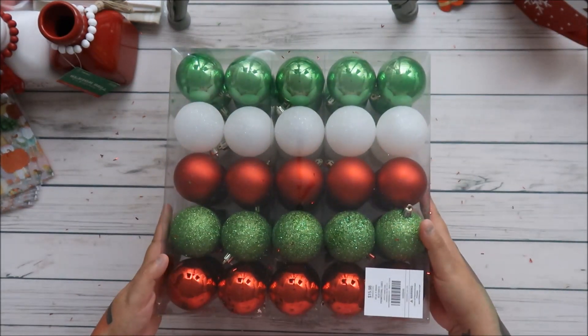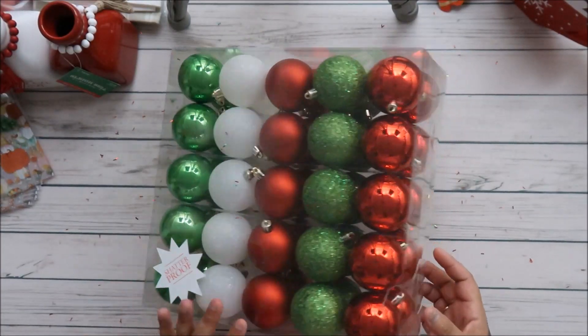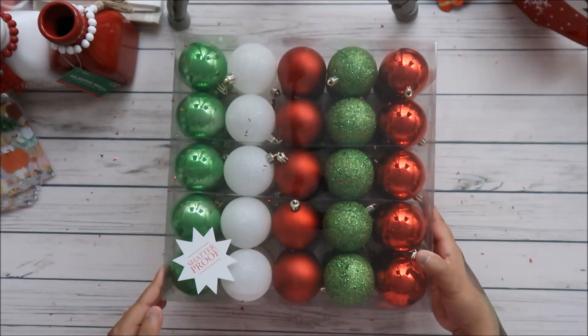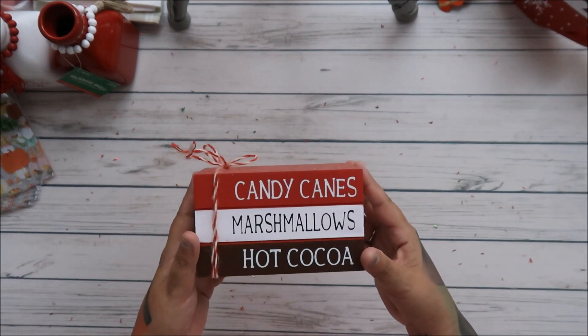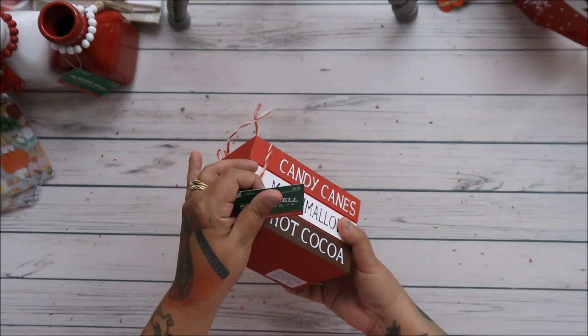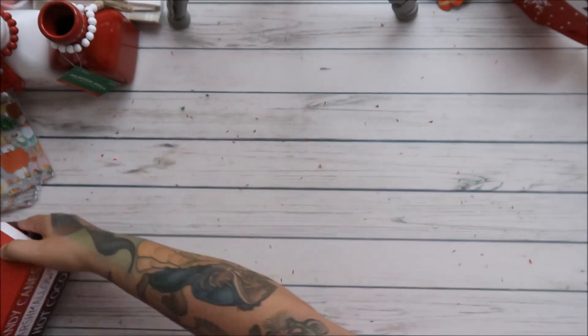I know what my job is for tomorrow — I've got to clean everything. I got bulbs to go on the trees and these were $15.98. And look at this one — isn't that cute? Candy canes, marshmallows, and hot cocoa — it was $8.99 and I loved it for the coffee bar.